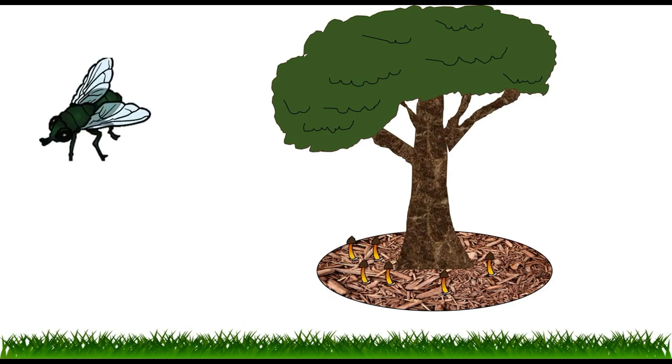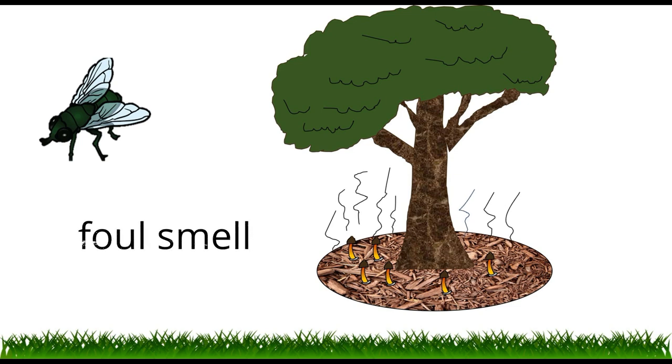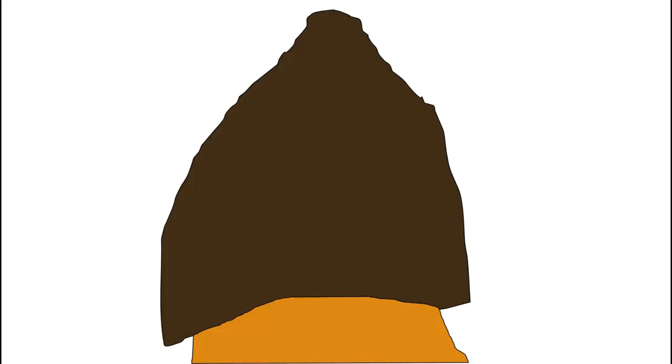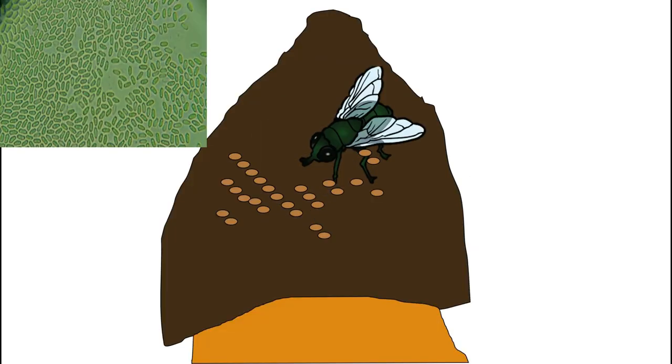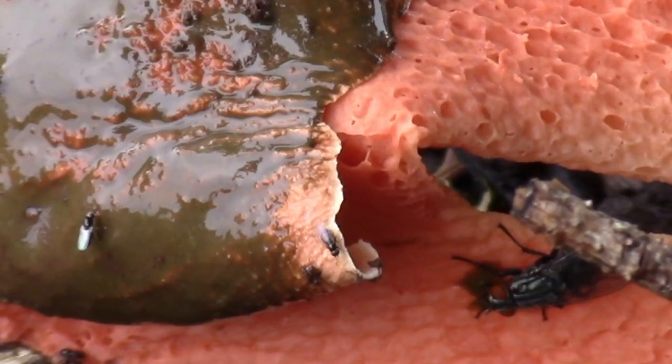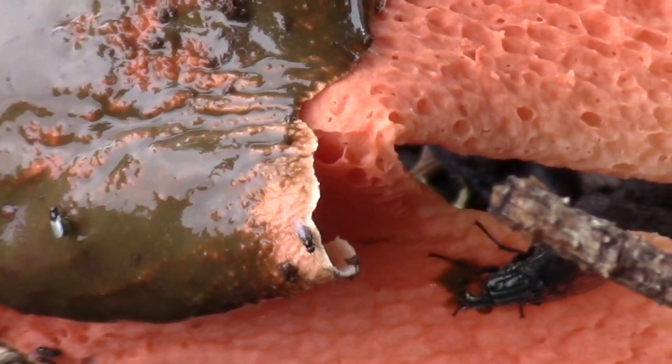It attracts flies by the smell, which is pretty bad. The flies get attracted to the mushroom, come where the mushrooms are, and land on top of the mushroom — in the pileus, or cap, where the spores are located. The flies then take the spores with them and can fly anywhere, spreading the spores.